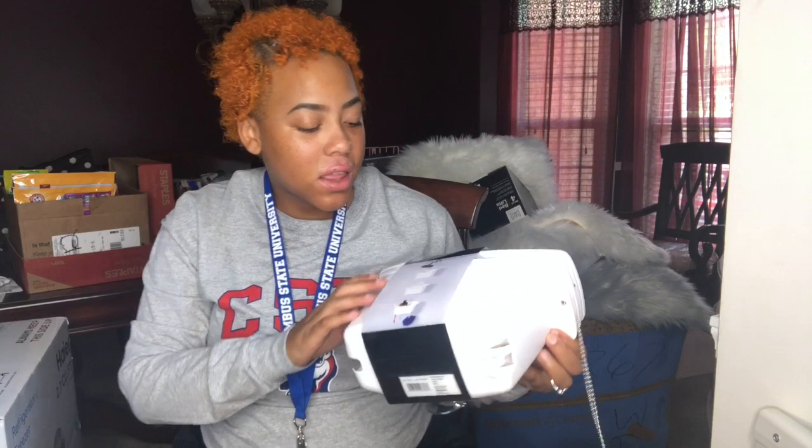Here I got me this white lambskin rug — just to liven up my room, you know, make it look cute.